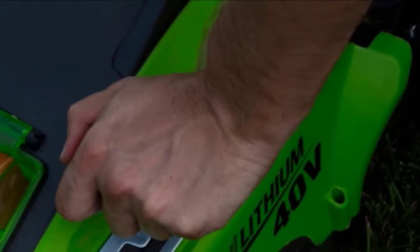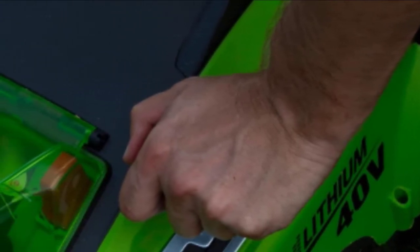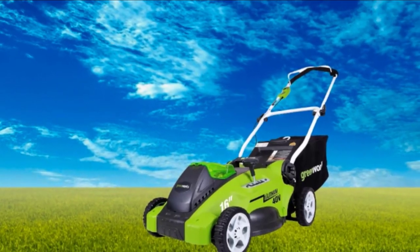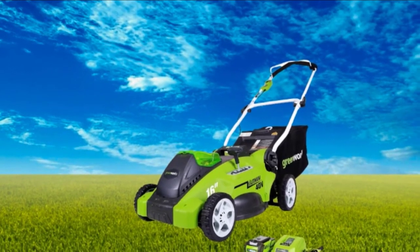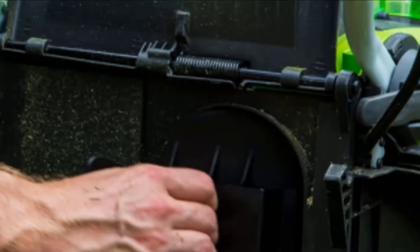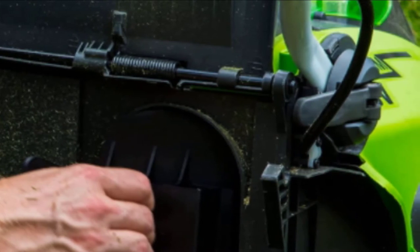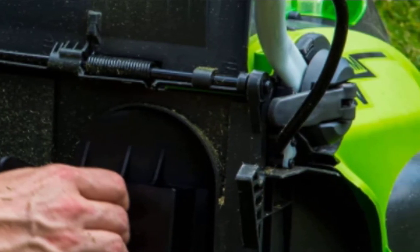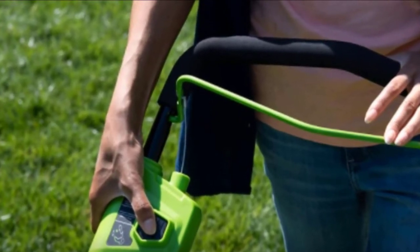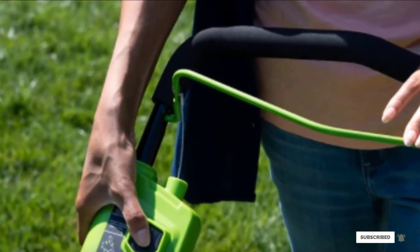Fold down the handles, lock them into place, attach the grass catcher, and you're done. To store it away, it's the same but in reverse. There's no messing around with gas cans, so you don't smell like a gas station once you're done, and it's quiet — so quiet that you can mow early morning without the neighbors complaining. The Greenworks 16-inch Cordless is also 40% lighter than comparable gas mowers. You don't have to worry about compromising your long-term health by inhaling carbon monoxide fumes while you mow. The motor also adjusts automatically when it encounters tougher turf.